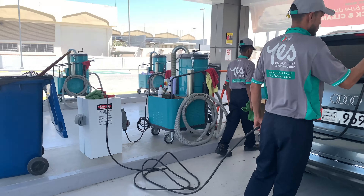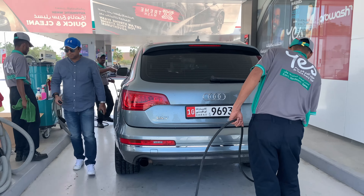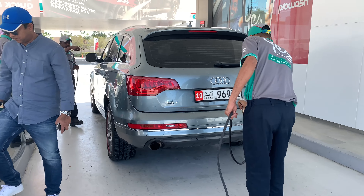There are still some water drops left on the car. These guys are going to wipe it off manually. They will clean inside the car as well.